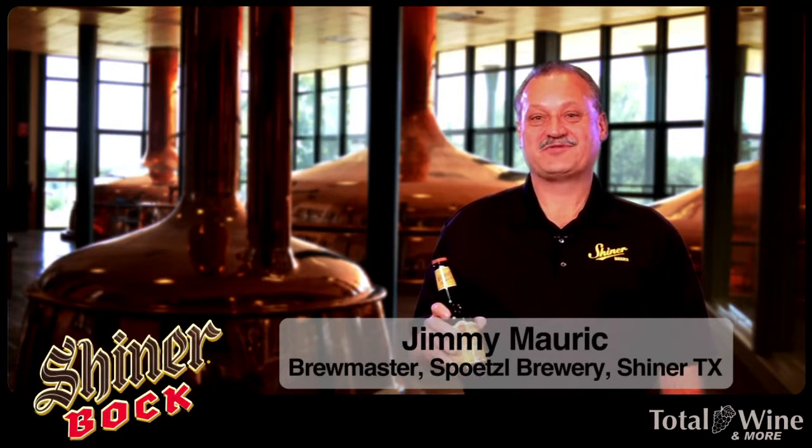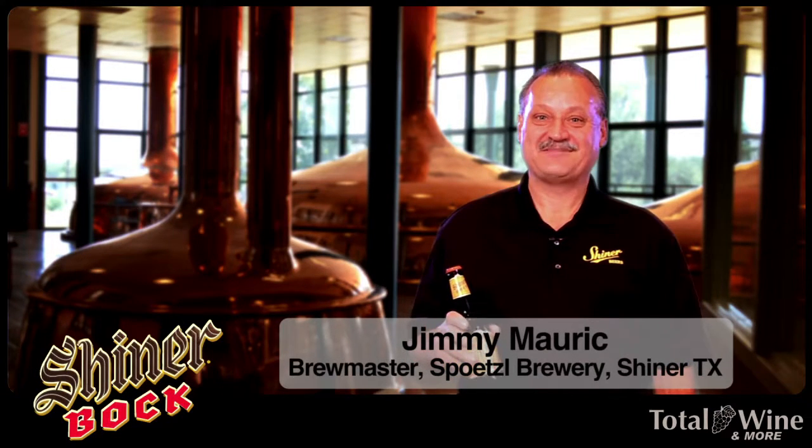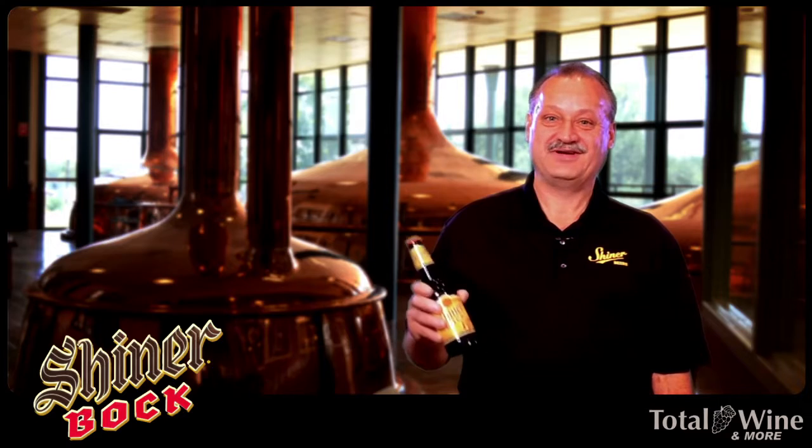Hi, I'm Jimmy Mark, brewmaster at Shiner Brewery in Shiner, Texas. I'm here to introduce our flagship beer, Shiner Bock.